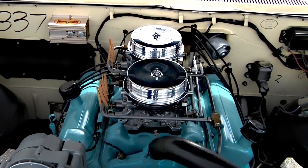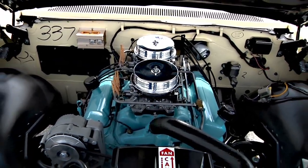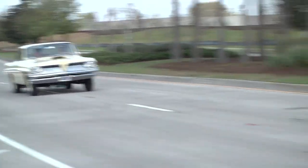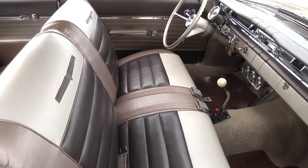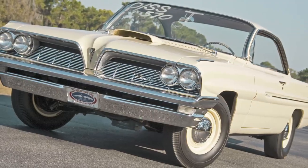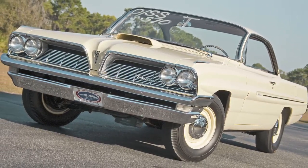It's not a complete Super Duty, but we have a Lakewood bell housing on it. We dynoed it and it made 500 horsepower. Back in the day when Pontiac released it, they said it was 373 horsepower — but of course all the factories faked their horsepower ratings.